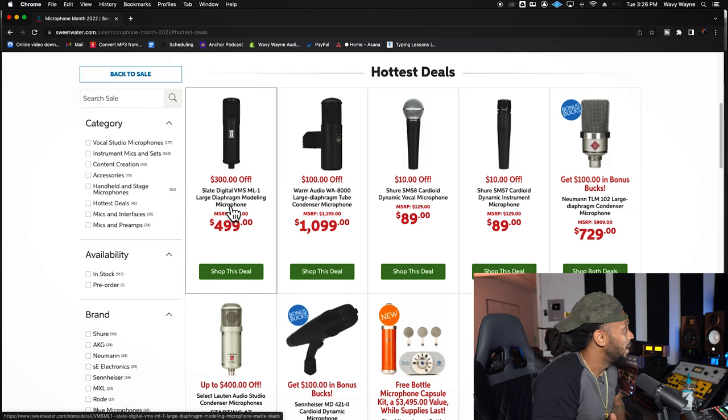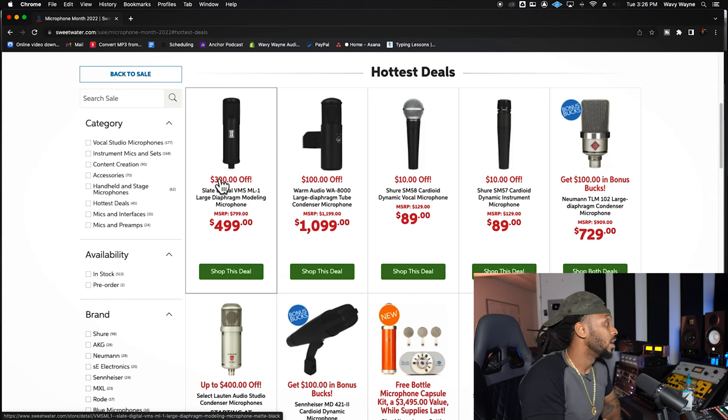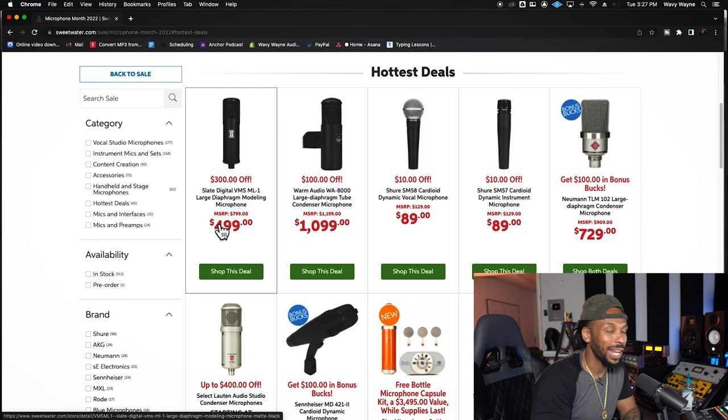For one, the Slate VMS ML1 — that's a great microphone and right now it's $300 off. I think it's pretty dope. I did a video where I tried it out and actually compared the ML1 to my other microphones that it emulates — lined them up head to head against about $10,000 worth of microphones, for this one mic that you can now get for about 500 bucks. I was super impressed with the quality of the ML1. So that's definitely one I would consider.